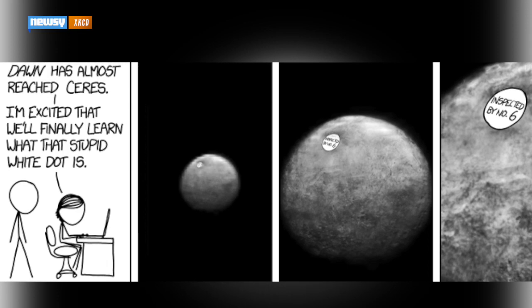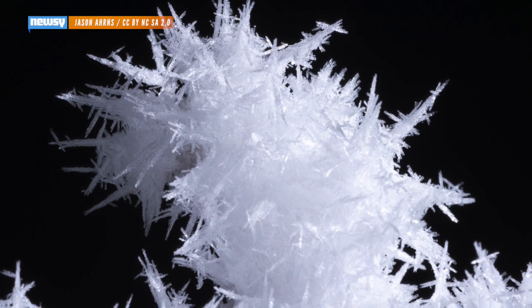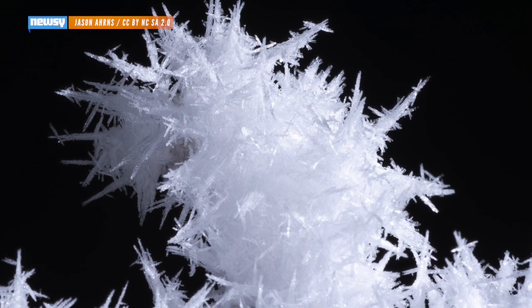Without a firm answer, it's possible to believe the spots are just about anything — although they're probably ice. Ice or salt. Maybe shiny rocks. Reality can be such a buzzkill sometimes. The Dawn spacecraft is set to get an even closer look at Ceres in June, and will send back more pictures at least twice before then.